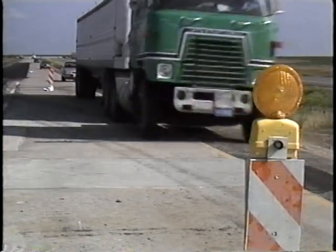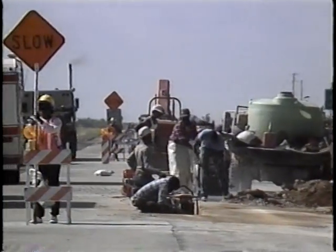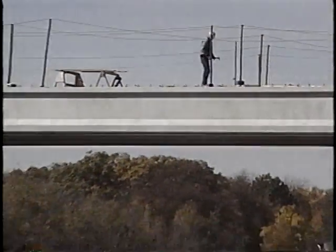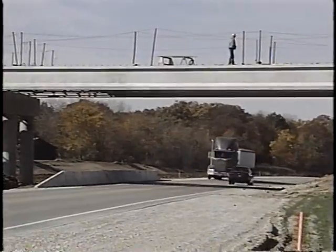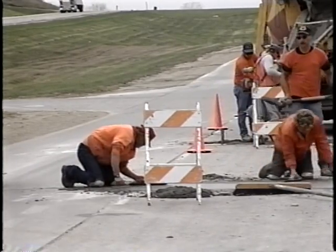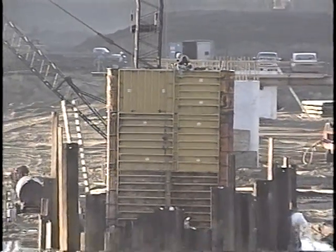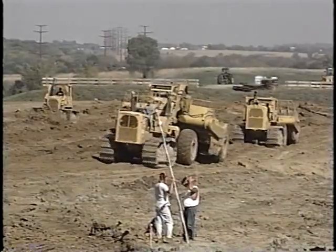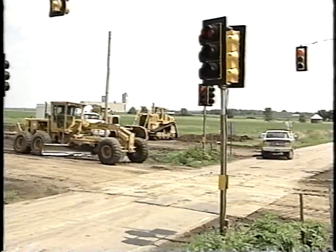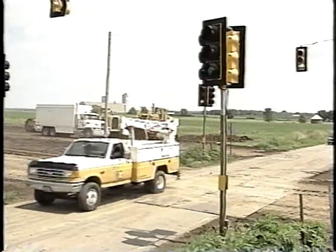Traffic control is the way you keep traffic away from the work zone and prevent damage to you, to equipment, and to the job you're doing. Most highway work zones these days are in areas that have already been built, either being added onto, rebuilt, or simply being maintained. There are fewer new construction projects where you're completely away from public traffic. But even in those situations, you're probably going to be connecting up with or crossing existing roads. So any way you look at it, you're going to be working around traffic. And that's where traffic control comes in.